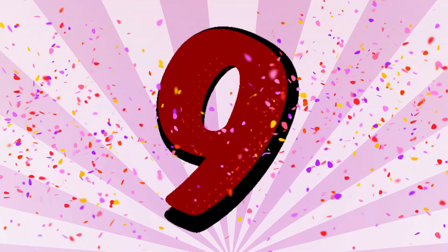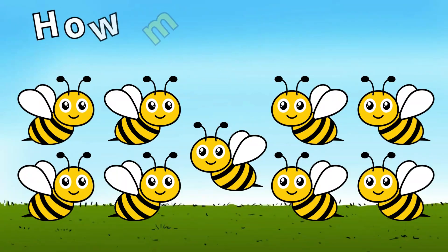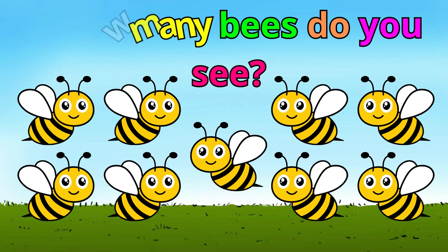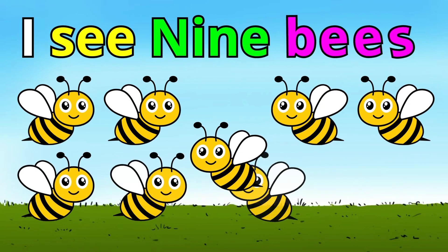Number nine. How many bees do you see? I see nine bees. You're right. I'm so impressed.